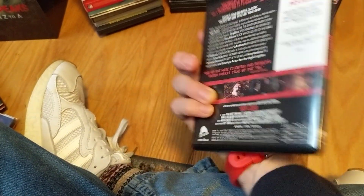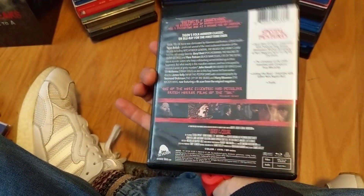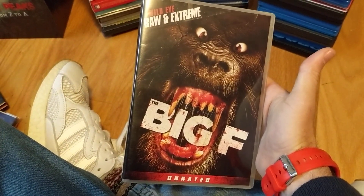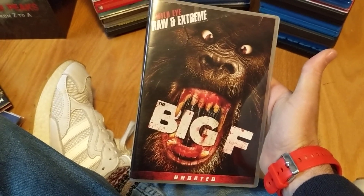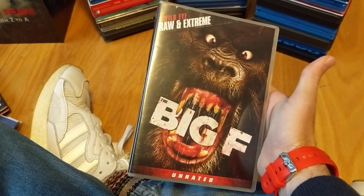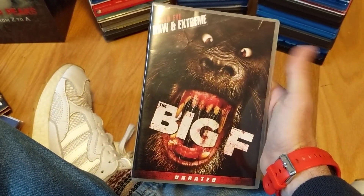Another one from Severin, pretty cool upgrade. Then I get weak over my Bigfoot movies sometimes — The Big F. I couldn't help myself. I'm kind of addicted to the Wild Eye Raw and Extreme line, so The Big F — we'll see.